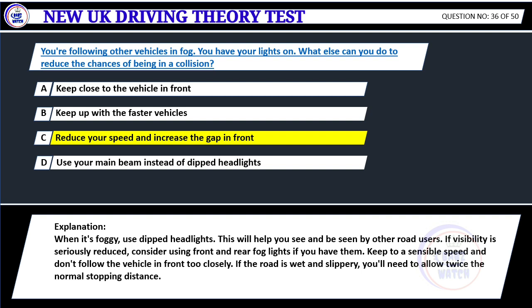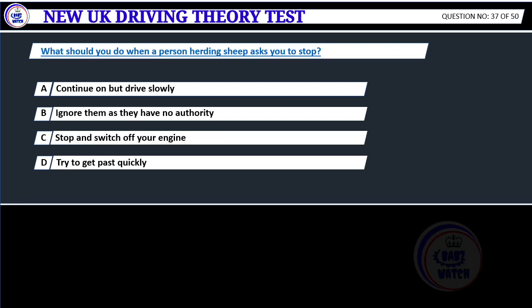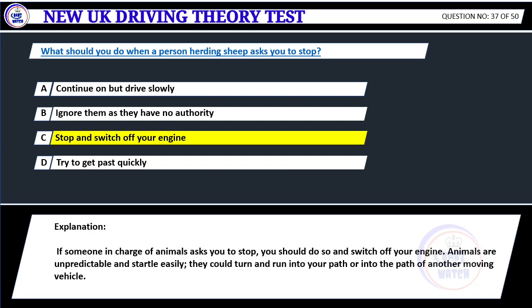What should you do when a person herding sheep asks you to stop? A. Continue on but drive slowly. B. Ignore them as they have no authority. C. Stop and switch off your engine. D. Try to get past quickly. Correct answer C: Stop and switch off your engine. If someone in charge of animals asks you to stop, you should do so and switch off your engine. Animals are unpredictable and startle easily. They could turn and run into the path of another moving vehicle.